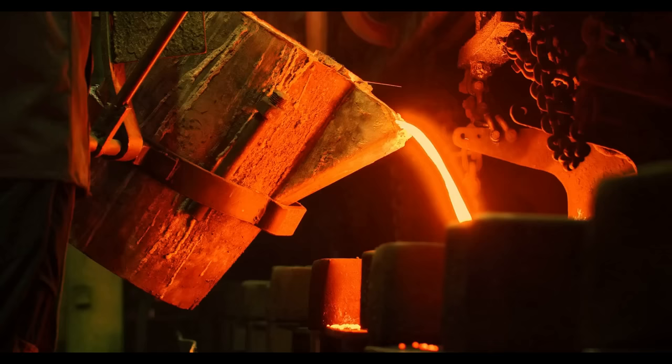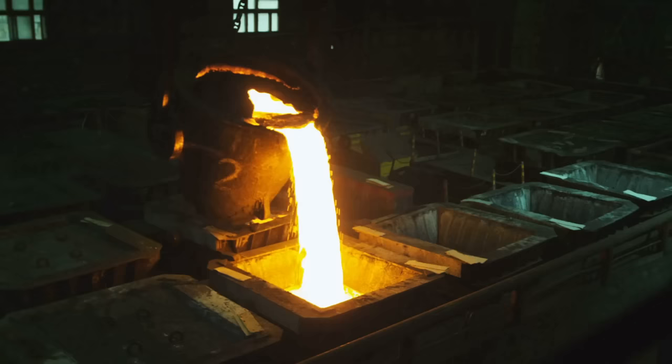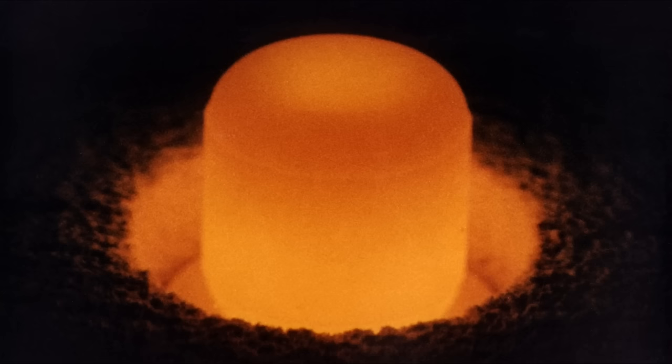Let's compare to Iridium, one of the densest metals in the world — its melting point is 2,446 degrees centigrade. So Plutonium is extremely weak towards heat.